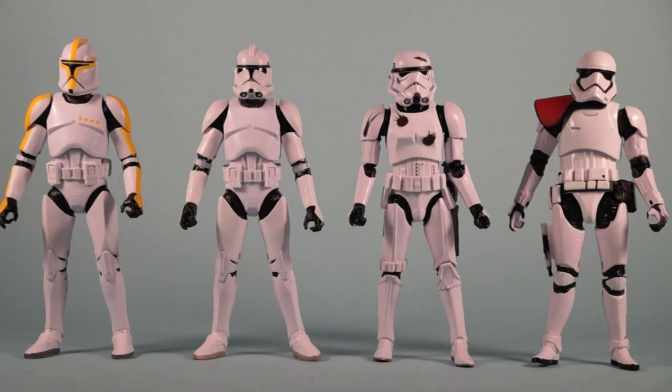There'll be a link in the info section below to order the set and also for a gallery of pictures so you can check them all out. I think that about wraps it up for this one. Stay tuned to the channel for more Black Series reviews and we'll see you guys next time.